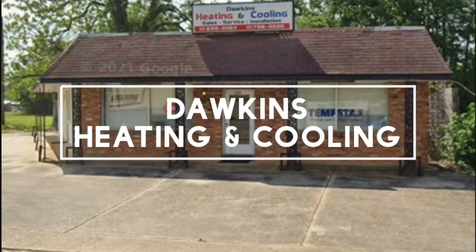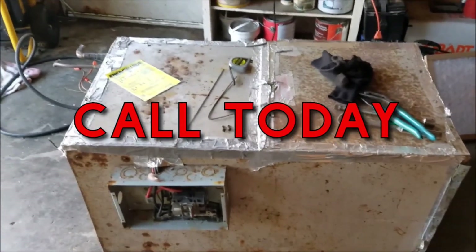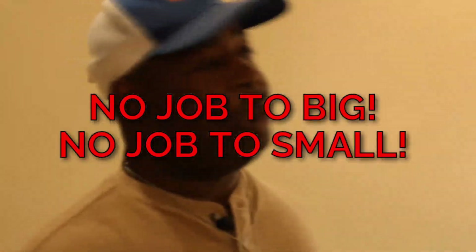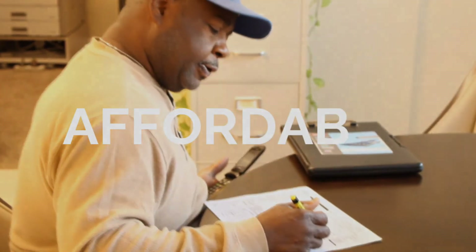Dawkins Heating and Cooling — your premier heating and cooling specialist, specializing in sales, service, and installation. No job too big or small, commercial and residential. Call Mike today at 334-798-8525. Dawkins Heating and Cooling: keeping you warm in the winter and ice cold in the summer. Call 334-798-8525 for an estimate.